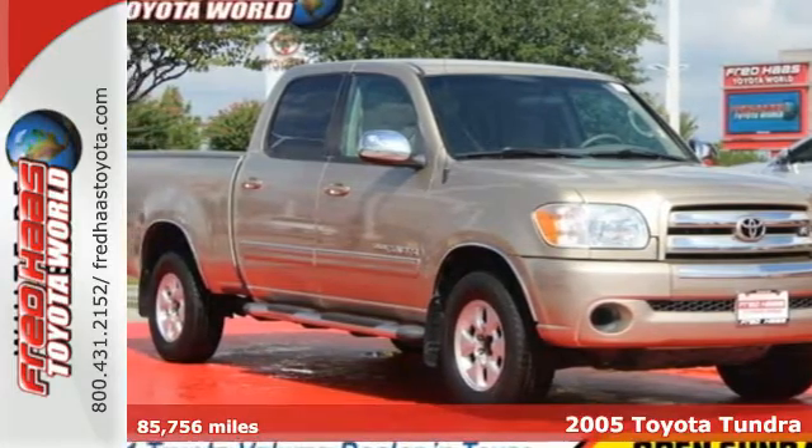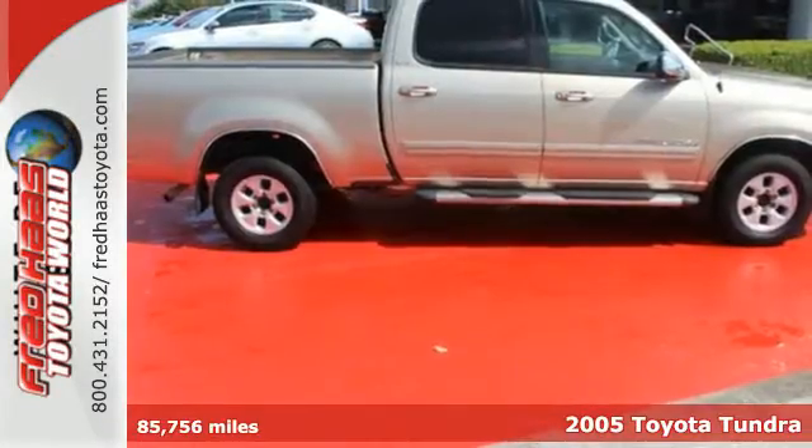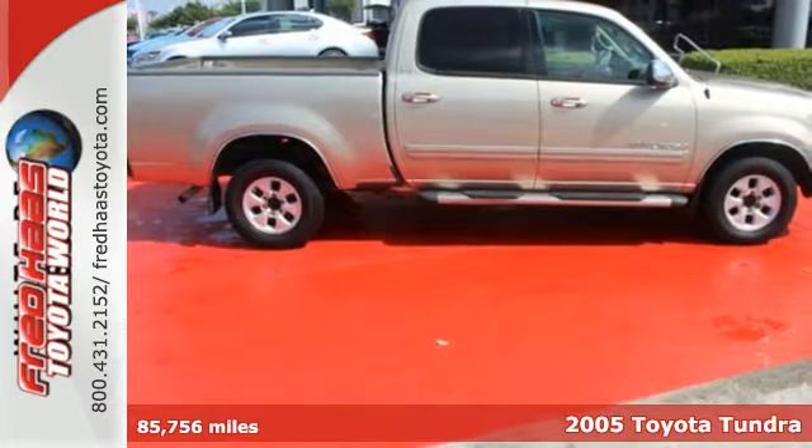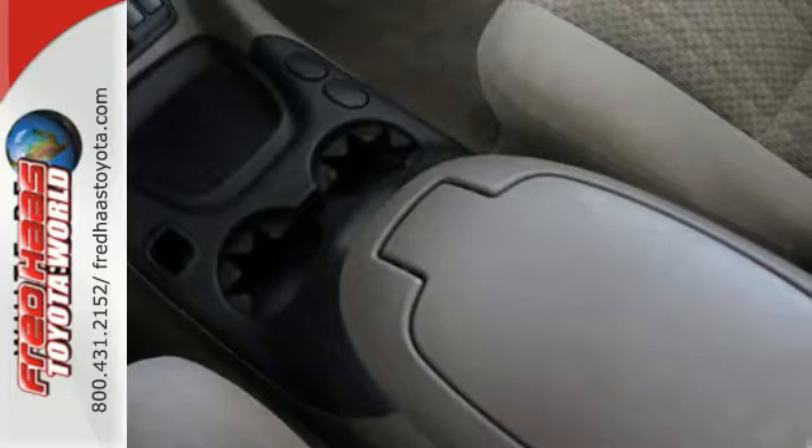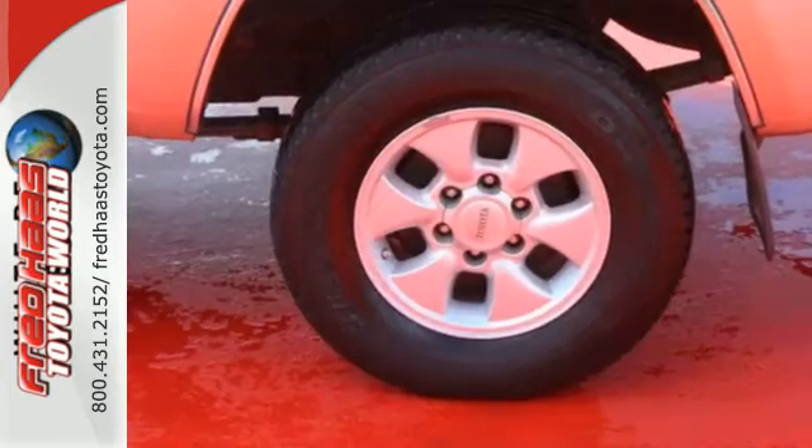It's a 2005 Toyota Tundra. Consider the benefits of precise rack and pinion steering, anti-lock brakes with vented front discs, a responsive engine, airbags and side impact bars.